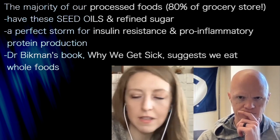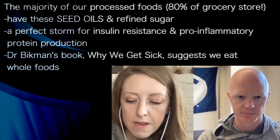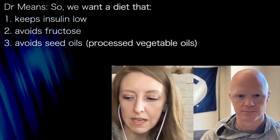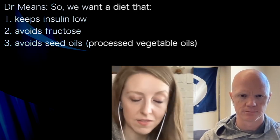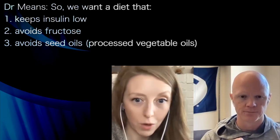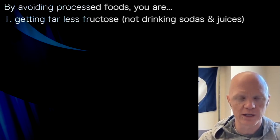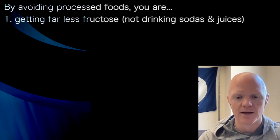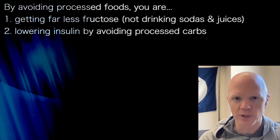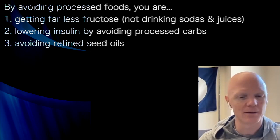Thinking through everything — what is driving fat cell hypertrophy, this more dangerous path compared to hyperplasia — some of the takeaways are: we want a diet and lifestyle that reduces our hyperinsulinemia, so keeps insulin low, avoiding fructose, and avoiding seed oils. If by avoiding processed foods you're eating less fructose dramatically because you're just not drinking it, and you're lowering your insulin by avoiding processed carbohydrates, and you are avoiding refined seed oils — if someone is doing that, they're doing it well.